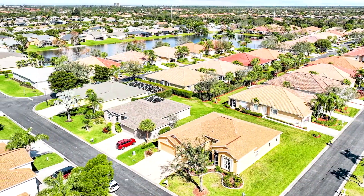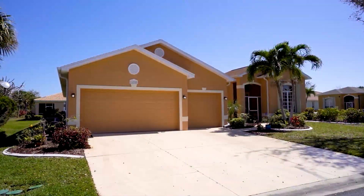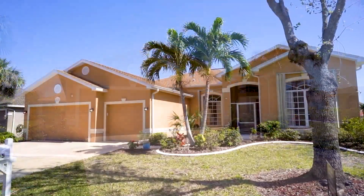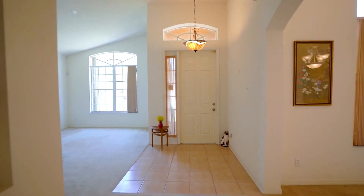Welcome to 16905 Colony Lakes Boulevard. Four bedrooms, three baths, new roof in 2021. The AC is about a year and a half old. Lots of things to see.